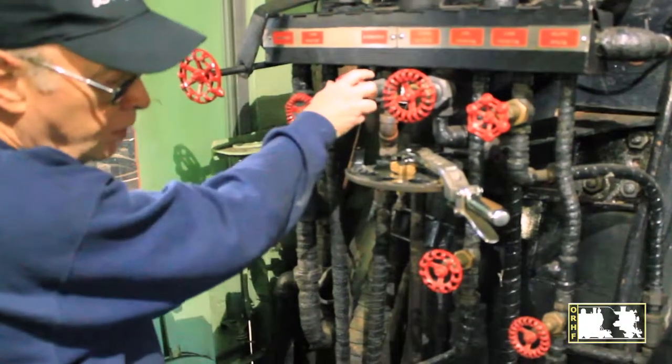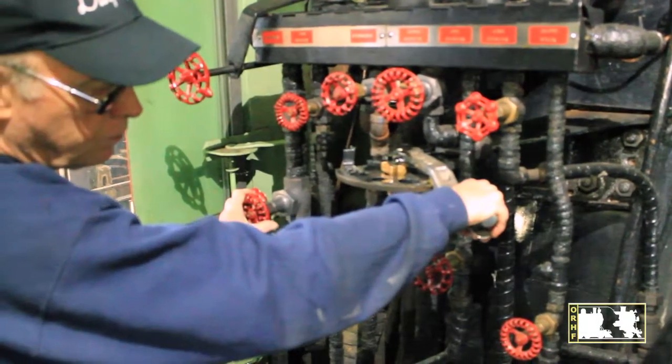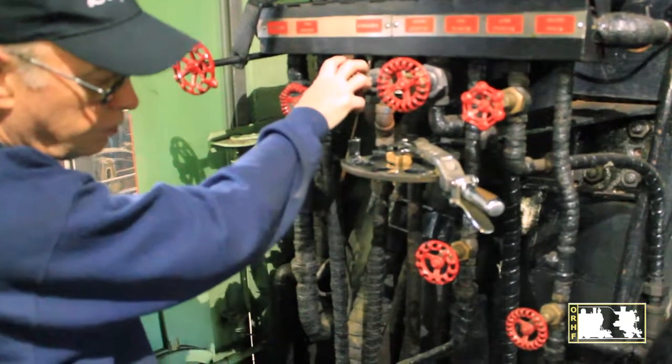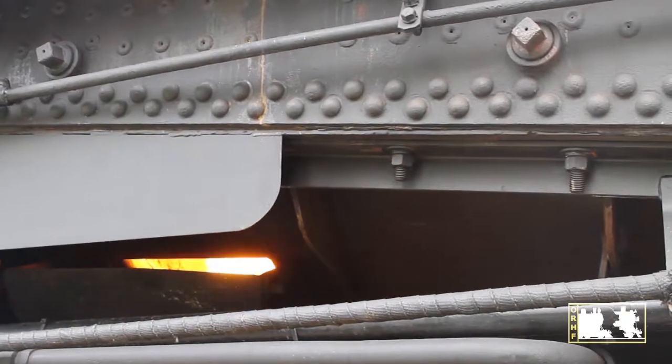A little bit of blower, a little bit of atomizer, and we bring on the fuel. Then we'll adjust the atomizer and watch what's going on in the firebox. Adjust as needed.